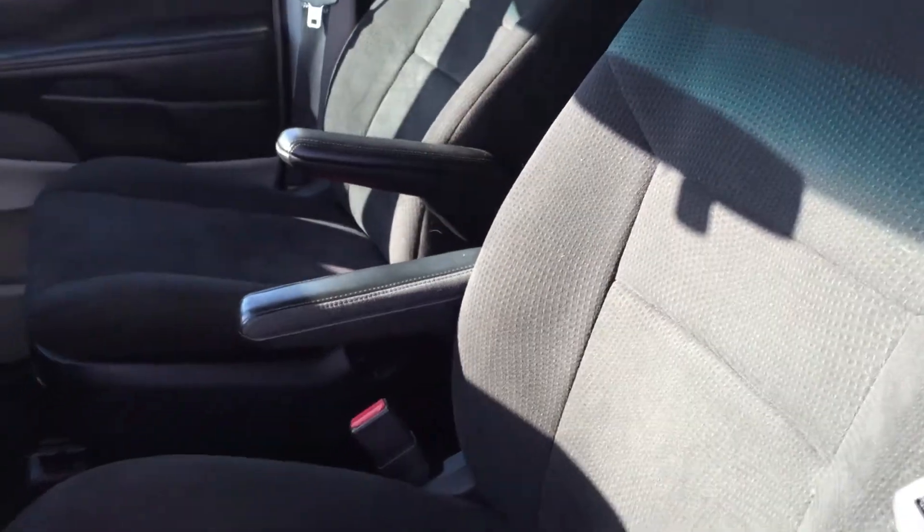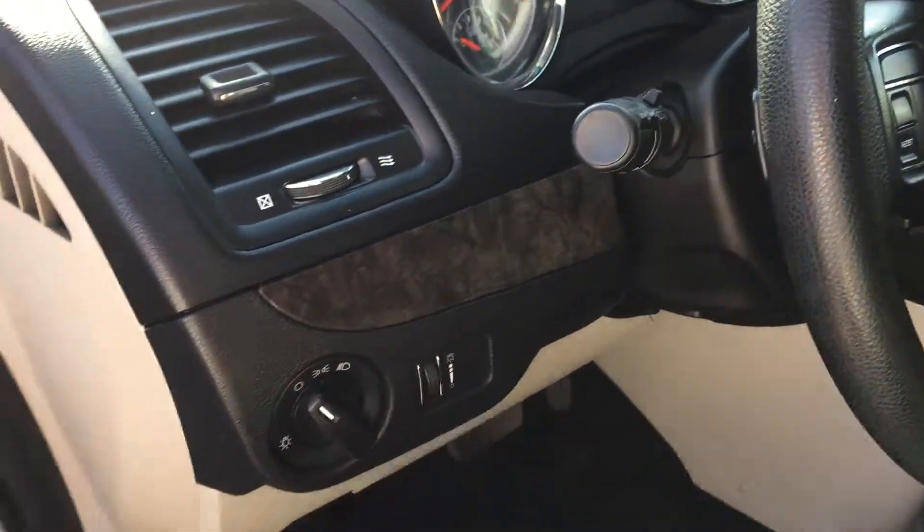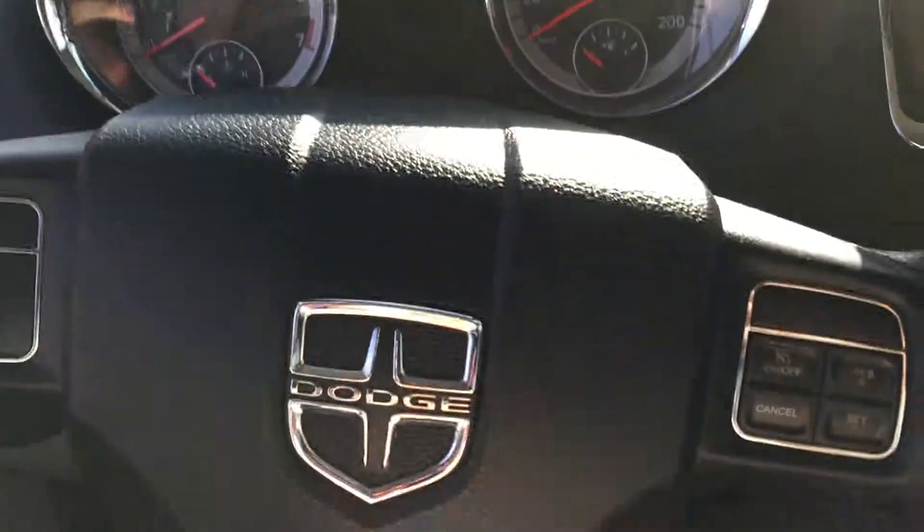Your front two seats have a center armrest, and the styling throughout the entire Caravan is just gorgeous — love all the details. So hopping in, let's get comfortable.